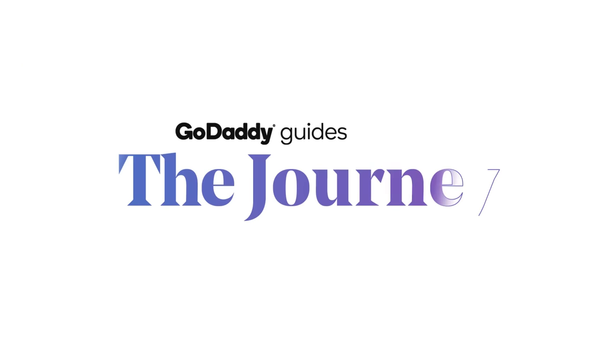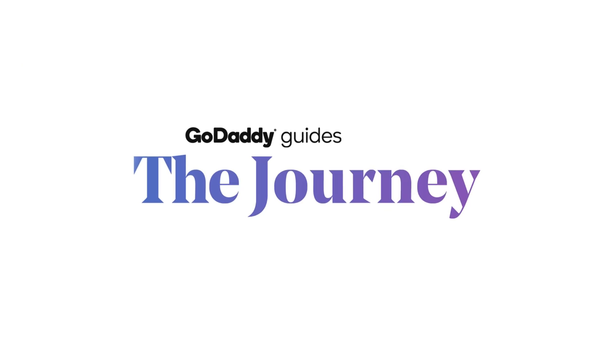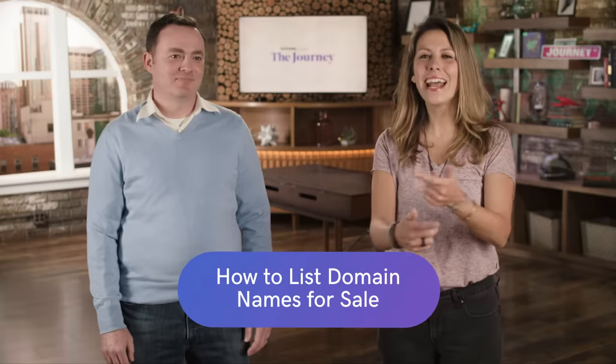Welcome to The Journey. Today we're going to talk about how to list domain names for sale. Hey, I'm Emma, and today I'm joined with our special guest, Joe. Joe, take it away.